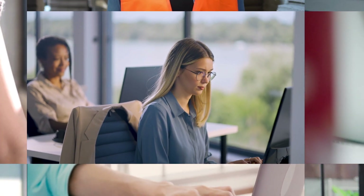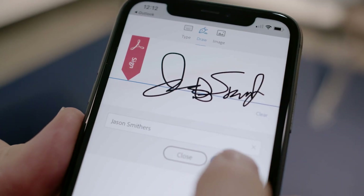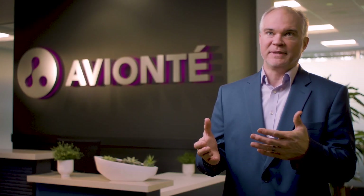Moving to an electronic signing process has been a true game changer for Aviante. Our customers are placing 200 or 500 talent per month, some are placing thousands, because you're able to use the Adobe Sign product within the Aviante platform. The number becomes staggering from the amount of hours you're saving.